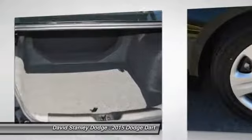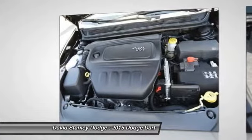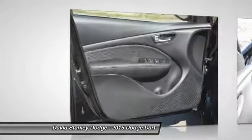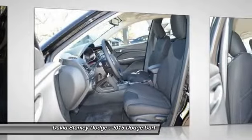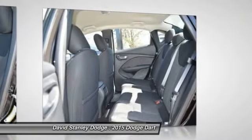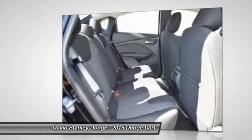Here are some of this vehicle's great options: traction control, dual airbags, power steering, four-wheel disc brakes, rear window defroster, CD player, electronic stability control, power windows, brake assist, tachometer.